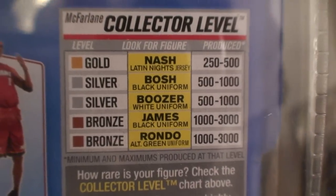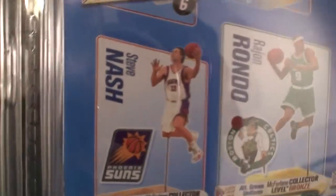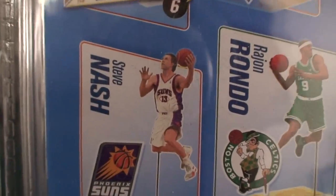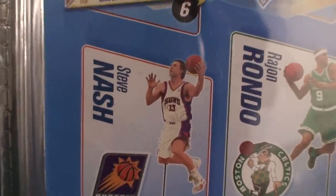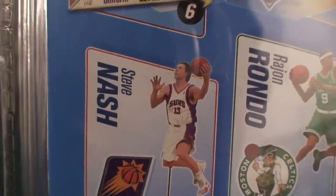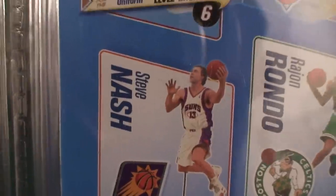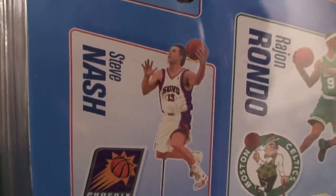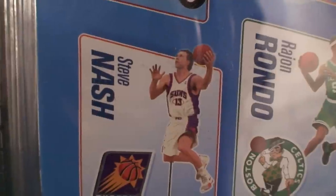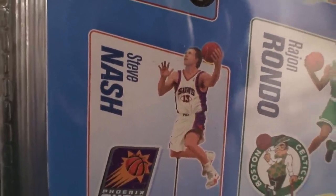That's the same uniform Kevin Garnett has in Series 18. I also want to make a note: there was an error by McFarlane — do not pay attention to the color showing Steve Nash with a white jersey on the back. It was an error. He only has the orange jersey. His regular is the orange jersey that says PHX on it — that stands for Phoenix. The collector's level is also the orange jersey but it says Los Suns. So don't assume this is a chase figure or a regular figure because it's not — it was an error on McFarlane's part.